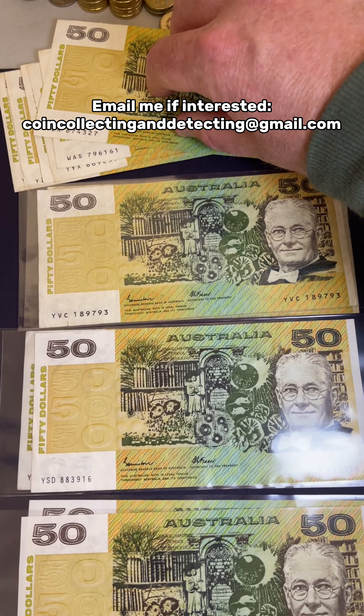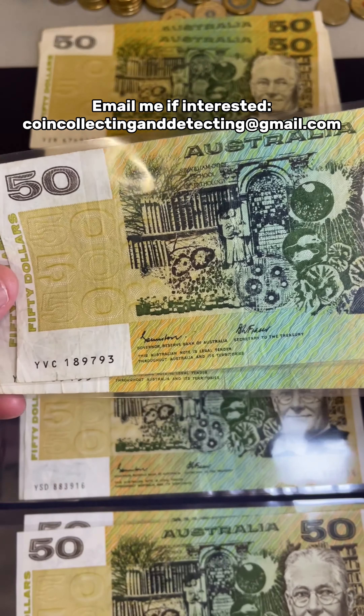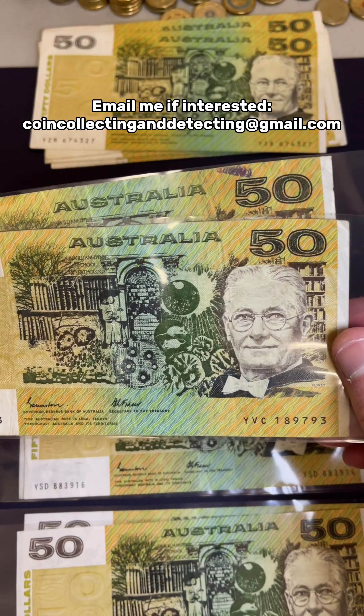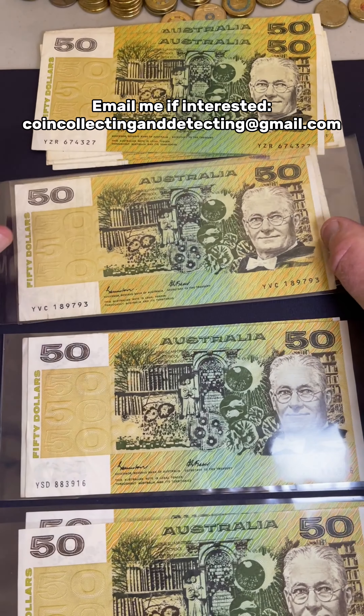There are nine of those ones available. The $19.85 notes — so a bit rare are these two notes here. Quite worn condition, but $85 because these are quite rare in this condition. $85, fair value.